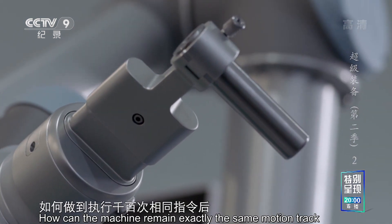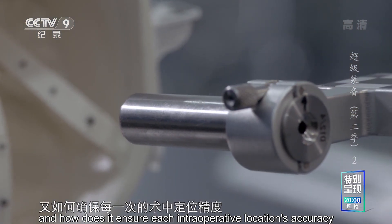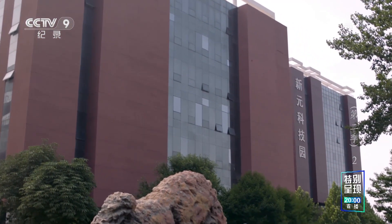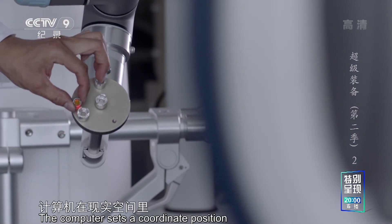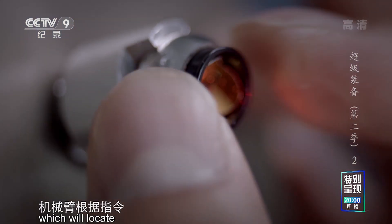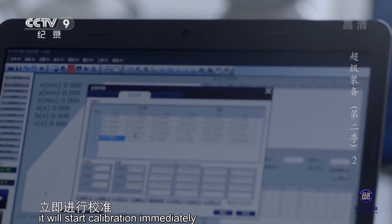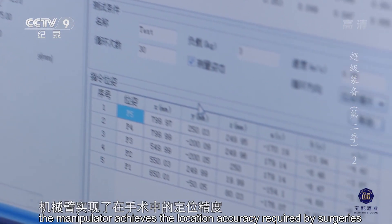由于零件本身存在着机械误差，如何做到执行千百次相同指令后运行轨迹依旧丝毫不差，又如何确保每一次术中定位精度都控制在0.5毫米以内呢？瑞米制造园区内，工程师正在为机械臂做激光标定测试。计算机在现实空间里设定一个坐标点，将坐标点信息传输给机械臂，机械臂根据指令去寻找坐标点。同时，高精度激光仪对机械臂的运动轨迹进行跟踪和计算。一旦发现精度偏差，立即进行校准。通过对同一坐标点重复多次的标定测试，机械臂实现了在手术中的定位精度。